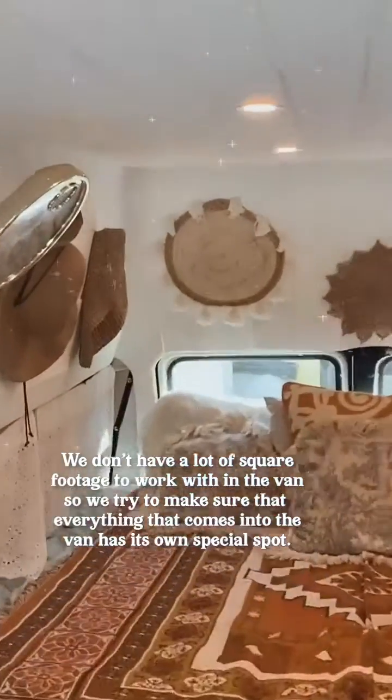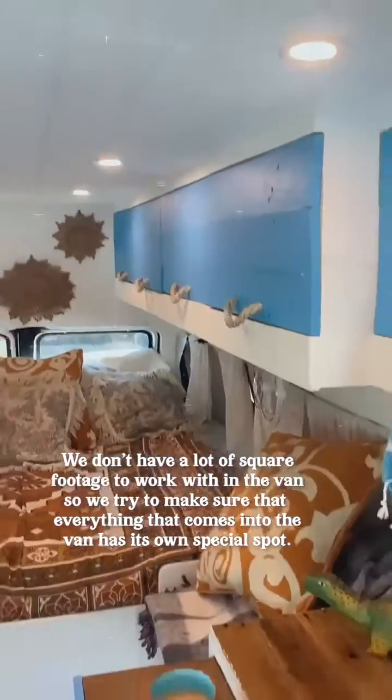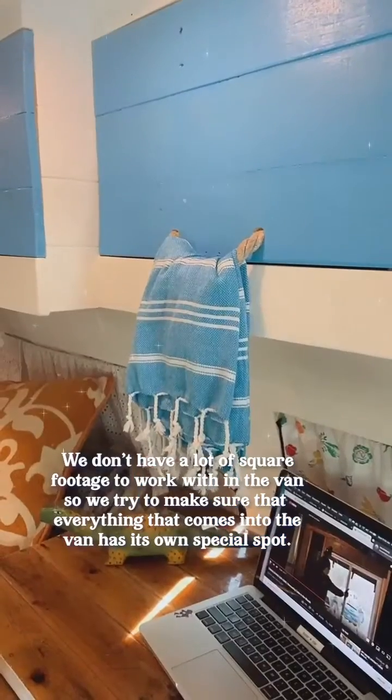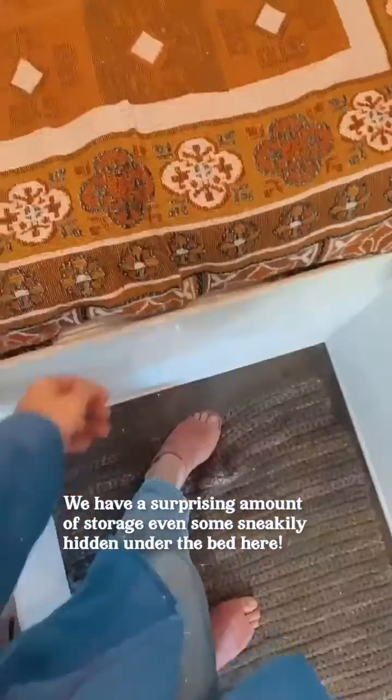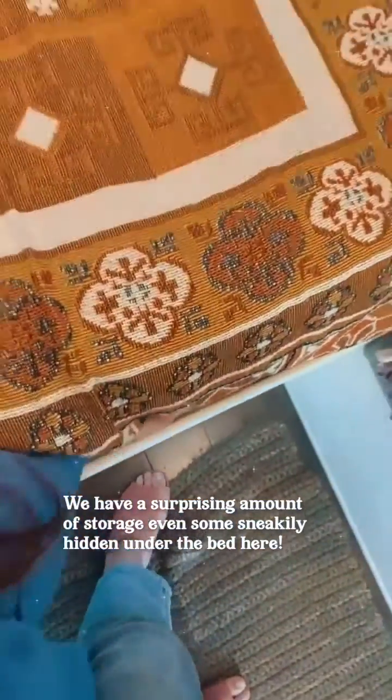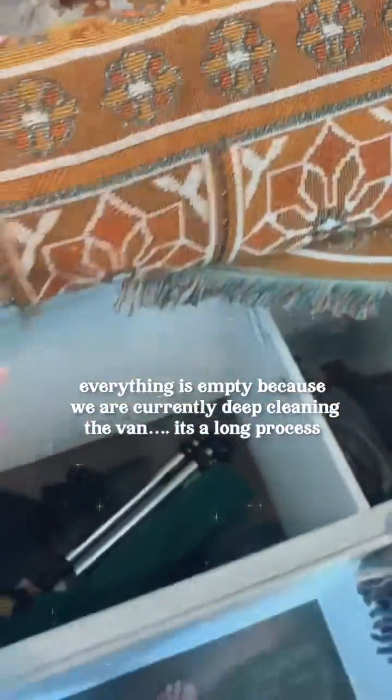We don't have a lot of square footage to work with in the van, so we try to make sure that everything we bring into the van has its own special spot. We have a surprising amount of storage, even some sneakily hidden under the bed here. Things are a bit empty because we're cleaning things out right now.